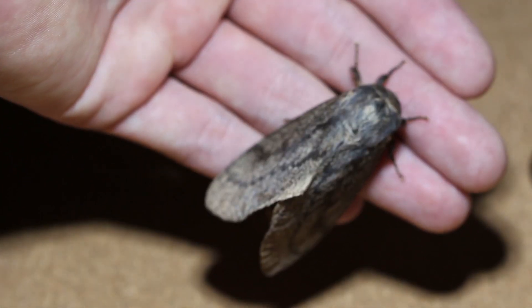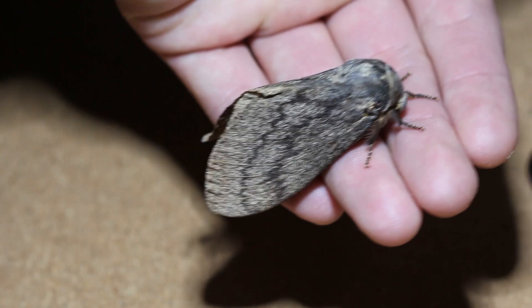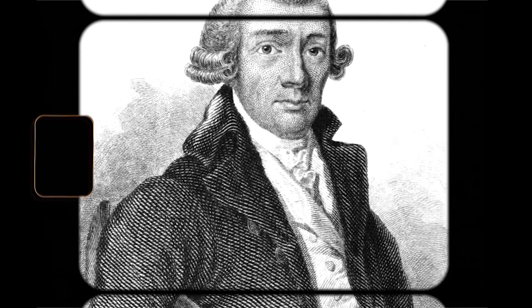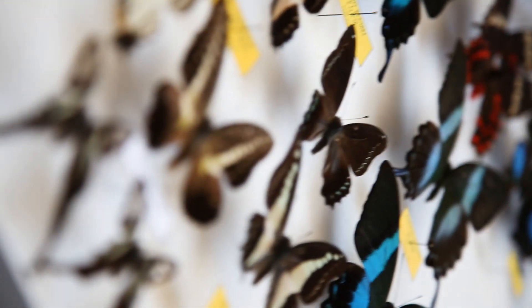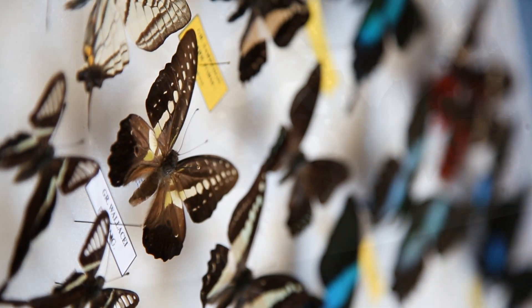Let's talk a bit about the history of this species. This species was first described by entomologist Dru Drury in 1773. He was an accomplished collector and had a collection that numbered up to 11,000 species, mostly butterflies.